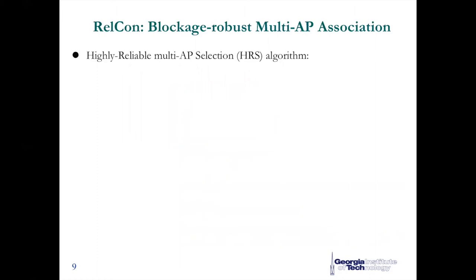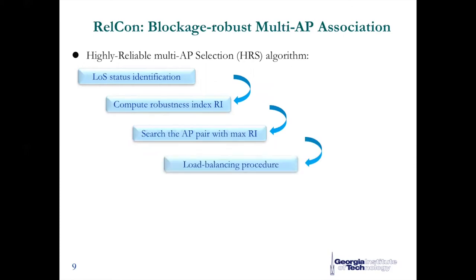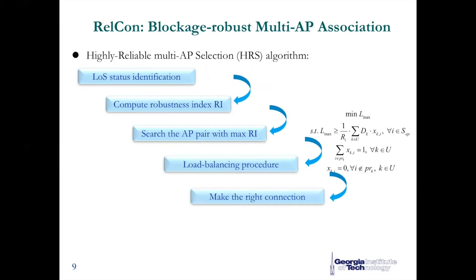Based on this, the blockage robust association mechanism is designed with an HRS algorithm. Generally, there are five steps: first, access points collect the line-of-sight status with different clients; then we compute the robustness index based on our derived model; next, we search the best access point pair as candidate; after that, we perform a load balancing procedure where an optimization problem is formulated to minimize the maximum traffic load ascribed to an access point. After transforming it into a mixed integer linear programming problem, we get the solution with a branch and bound method. Then the network controller assigns the right access points for each client.